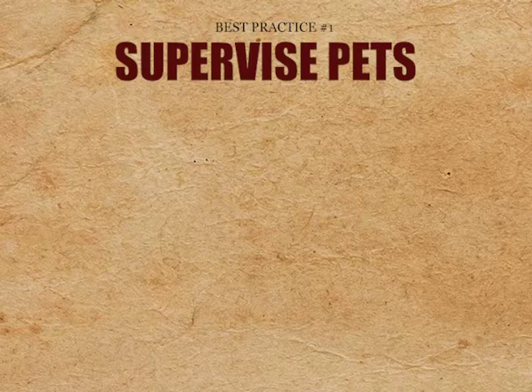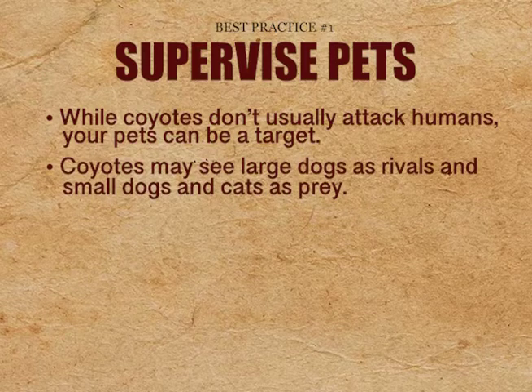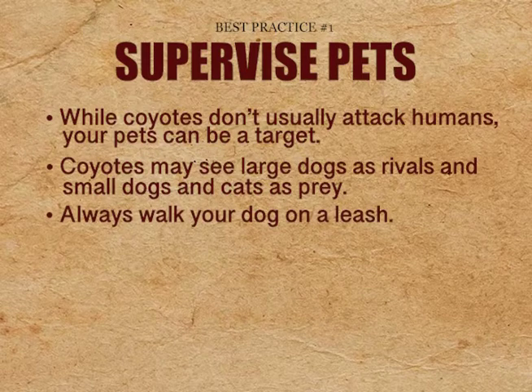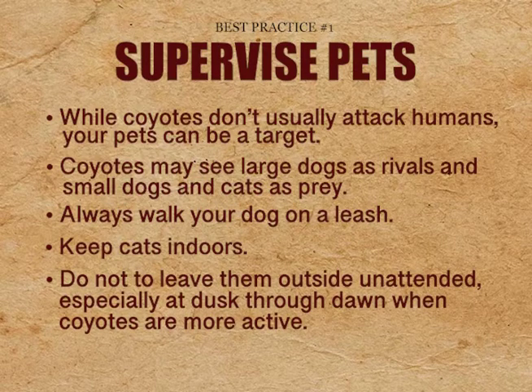Best practice number one: supervise pets. While coyotes don't usually attack humans, your pets can be a target. Coyotes may see large dogs as rivals and small dogs and cats as prey. Always walk your dog on a leash. Keep cats indoors — letting cats roam free is also a violation of City of Tulsa ordinances. The best way to protect your pets is to not leave them outside unattended, especially at dusk through dawn when coyotes are more active. In some cases, coyotes can climb fences.